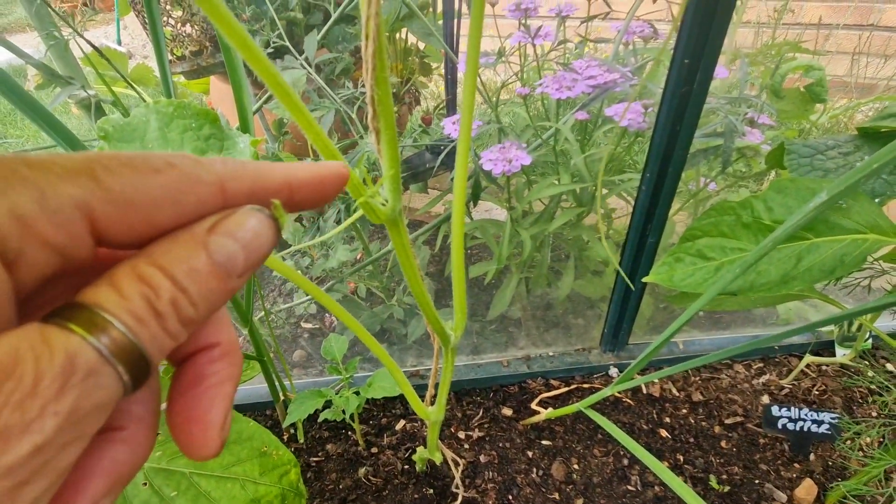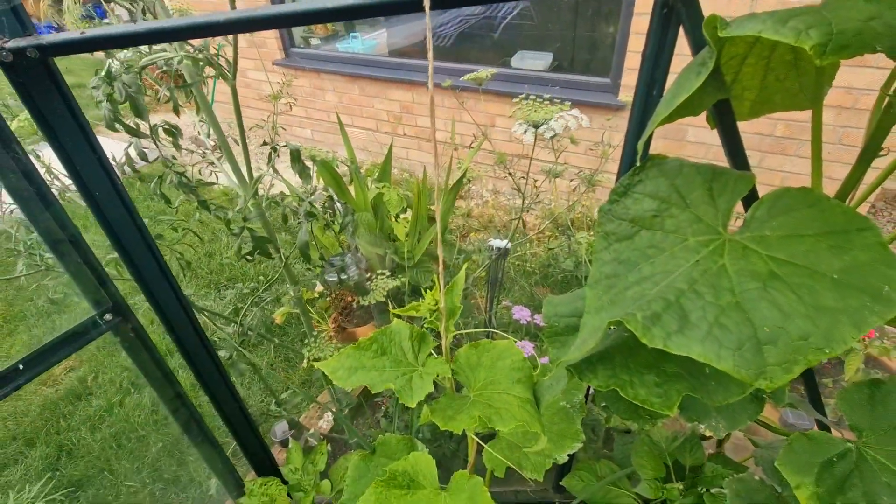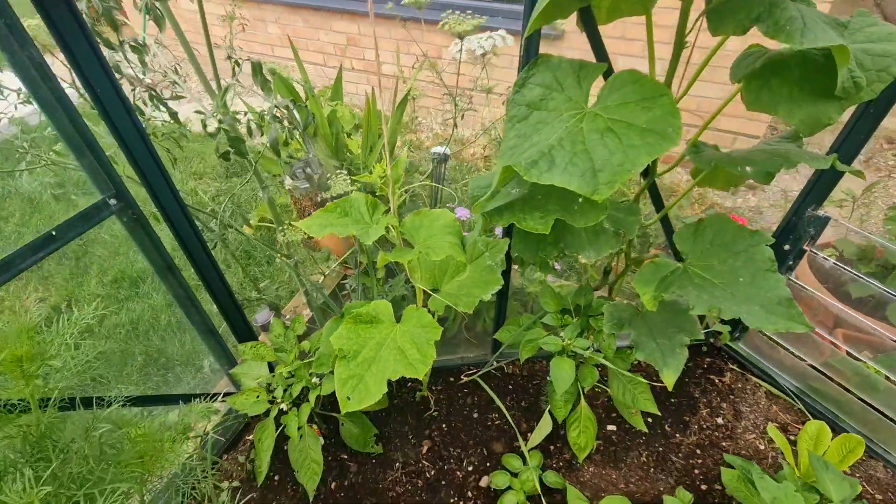I'm going to let that one start to grow because all the energy should now be put into going upwards. It was struggling to start off, but it's on its way now.